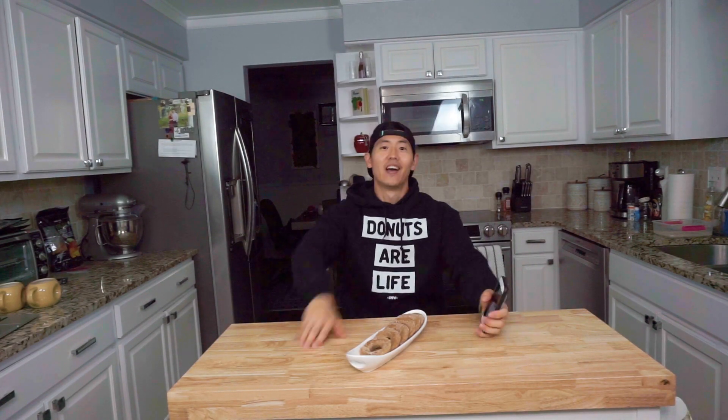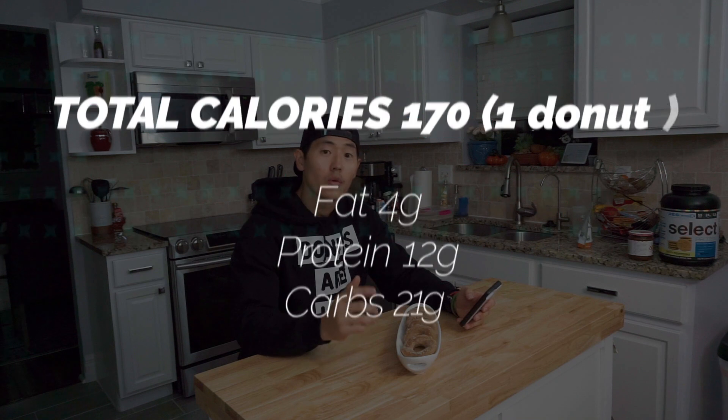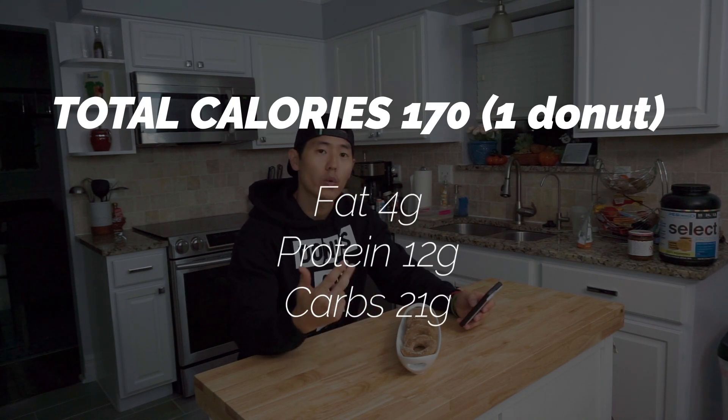Time to get into the categories — you guys know the deal. Three categories: anabolics, taste, and craving. Let's talk about total calories and the macro breakdown. The recipe creates six solid donuts. In terms of total calories for one of these apple cider protein donuts, we're looking at 170 total calories. The macro breakdown: four grams of fat, 12 grams of protein, and 21 grams of carbs.